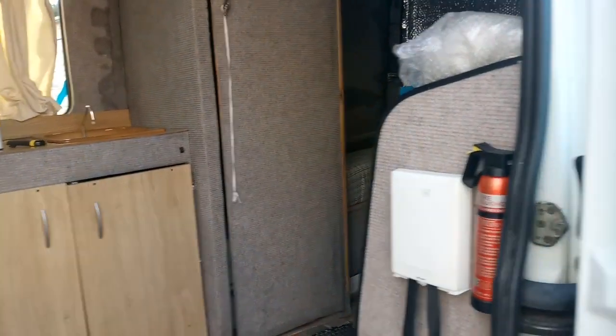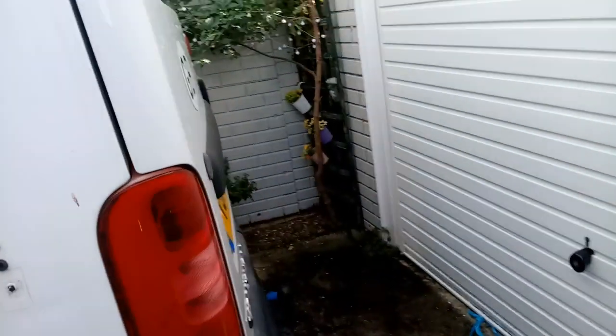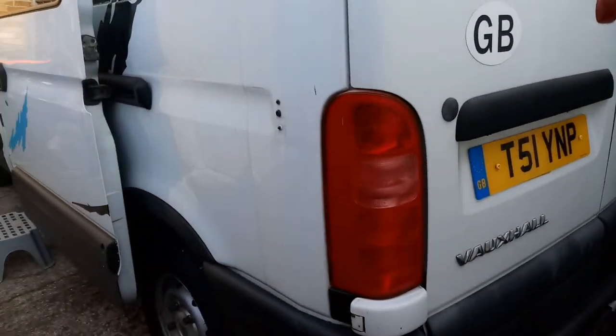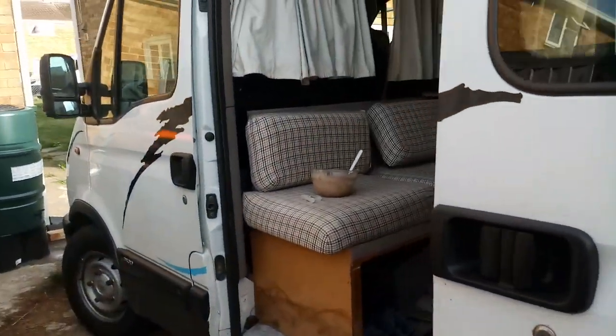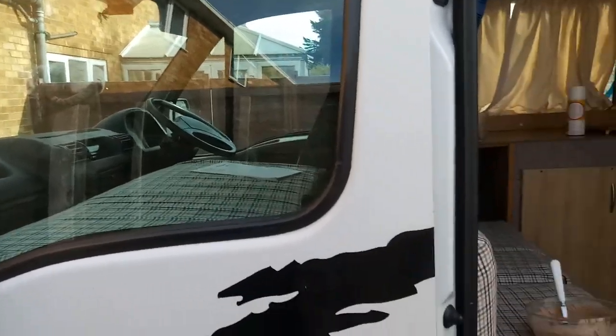She's nice and tidy considering she's 19 years old — she's been very loved and very looked after. I'm very pleased to be the next person to own her. The previous owners have gone off to Australia to a new life.